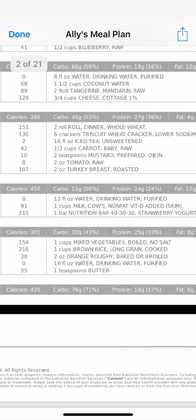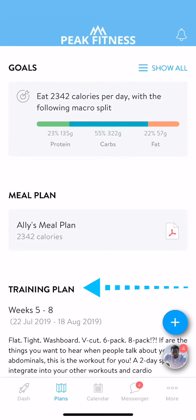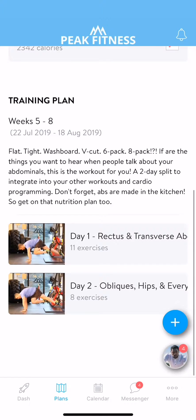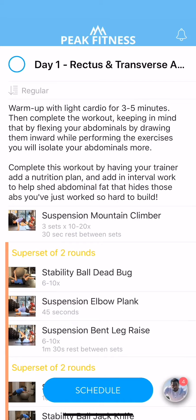If you don't have a meal plan, ask your trainer about adding on nutrition coaching. Your training plans will also be easily accessible from this tab. Your training plan has a set duration and includes a collection of workouts. To view a workout, simply tap on it and you'll be able to see each exercise you need to complete, including its type, number of reps, or duration.